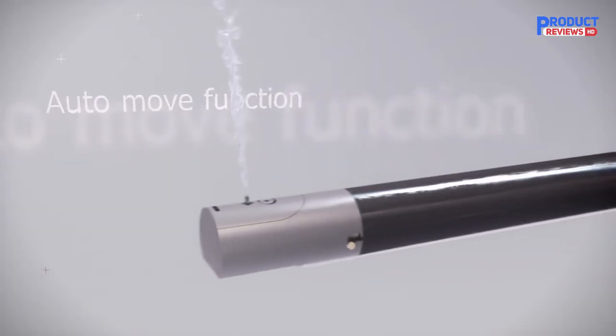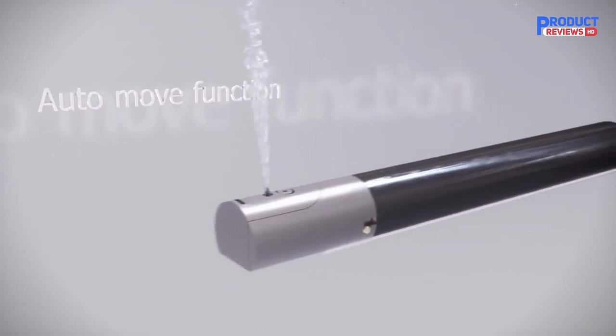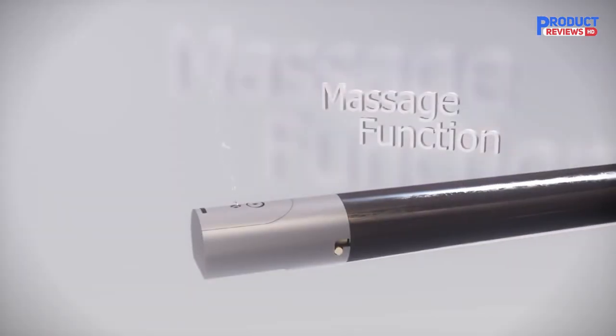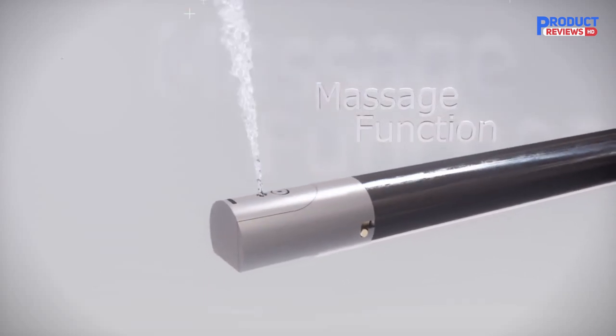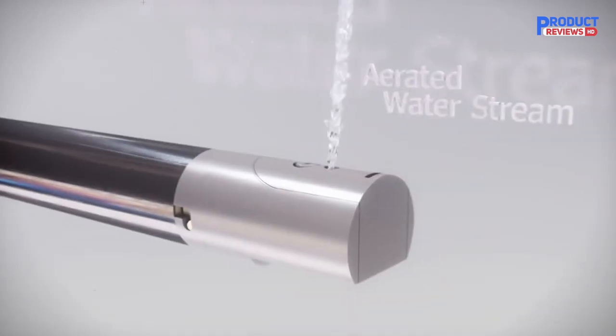This bidet seat, the BB2000 Bliss, is an absolute game changer. After a lot of research and even trying and returning a competing seat, the functions are excellent and the remote is quite intuitive.